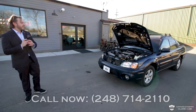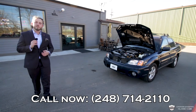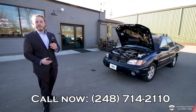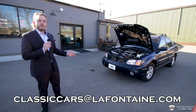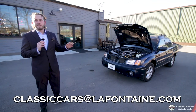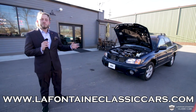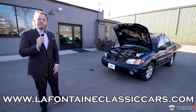Guys, if you like this car, give us a call — we'll tell you more about it and how we can get you into it. The number is 248-714-2110. My name is McKenzie here with LaFontaine Classic Cars. This is a very special Subaru. I'll put our number, email, and website down at the bottom. We've got a lot of cool cars coming in often — check us out, subscribe, like the videos, and go browse through some more. Thank you, we hope to see you in the next video.